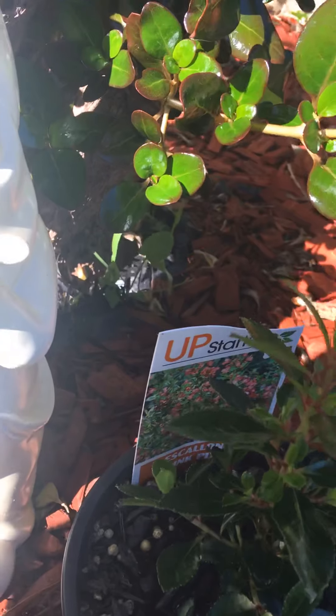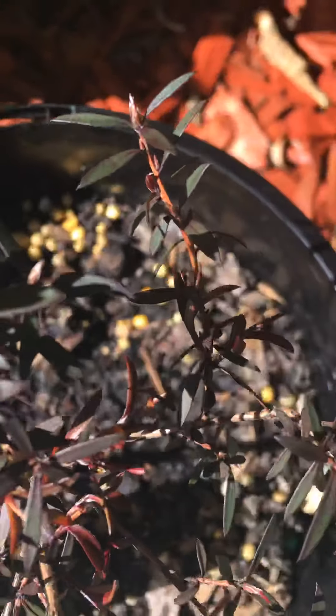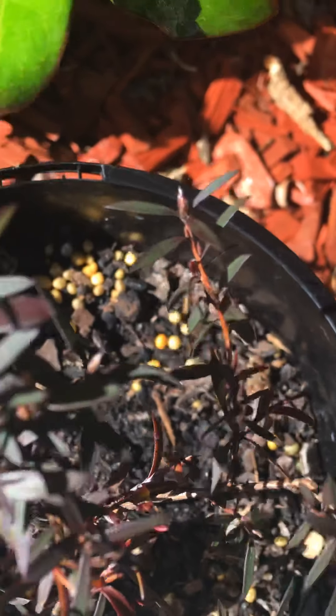This is the escallonia pink pixie, but it doesn't have flowers yet. This is the leptospermum rubrum and rubrum nana.